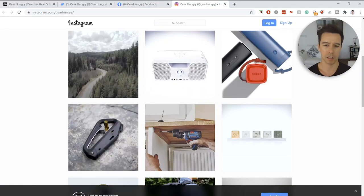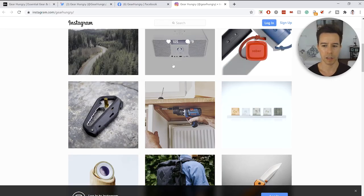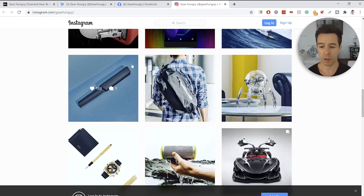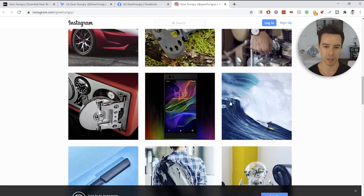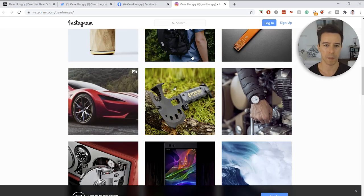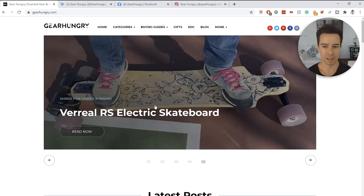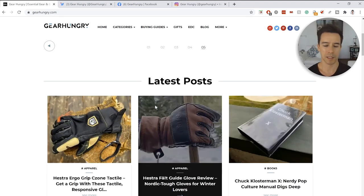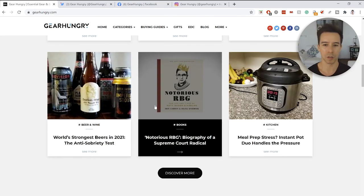On Instagram, they have a decent chunk of followers and are following a decent chunk of people. There are some hearts and comments, so I guess that's a good thing. But for a website that gets — or at one point had — a ton of traffic, it didn't really have that much social activity.